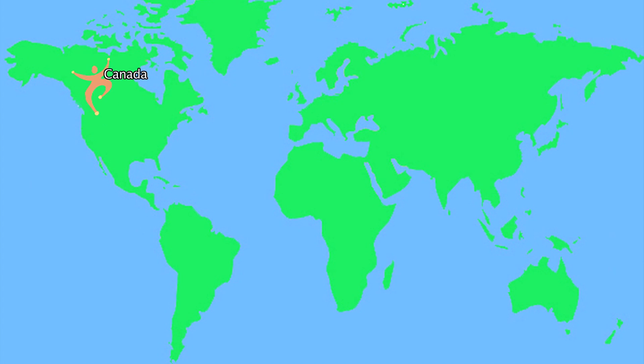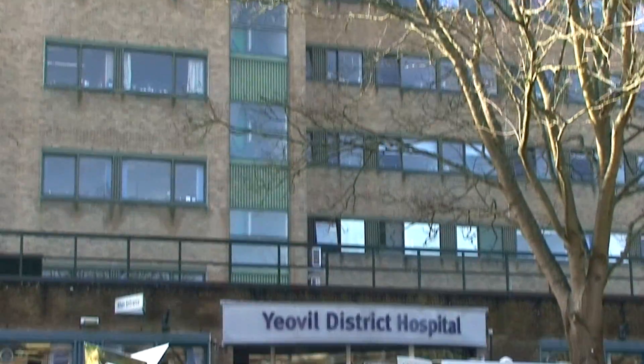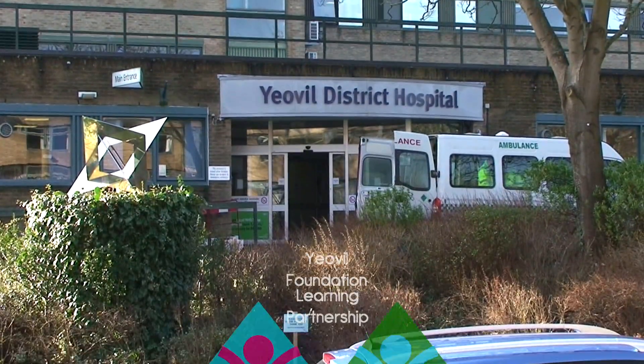Canada, Australia, Scotland, Europe and England have all embraced the program. Project Search Yeovil is the first in Somerset and started in 2013 through the Yeovil Foundation Learning Partnership.